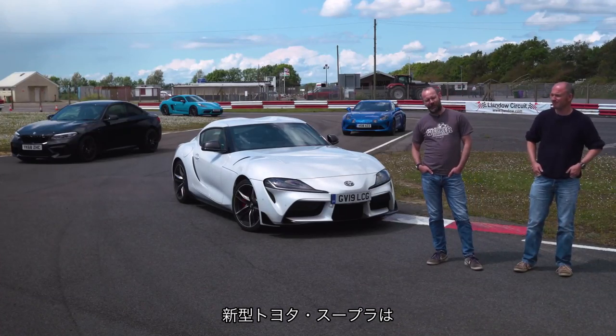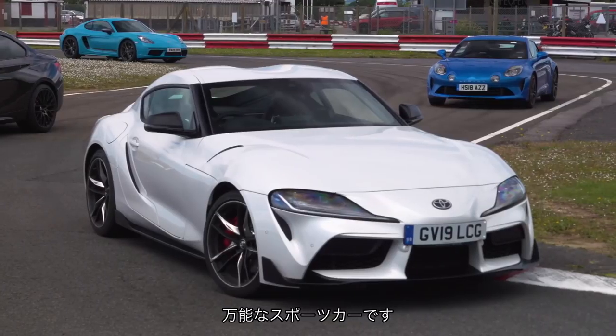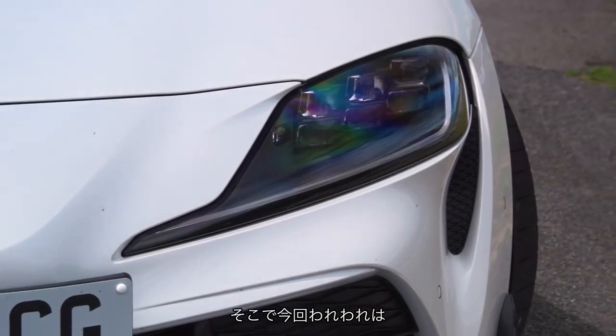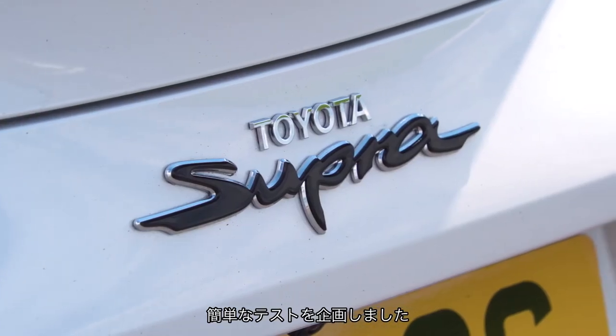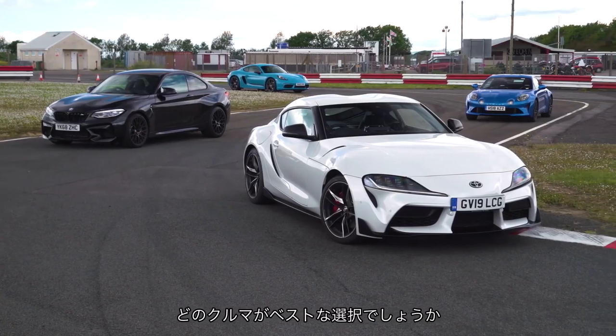There is a new all-singing, all-dancing Toyota Supra and it is everywhere. So we want to do one very straightforward thing with it today, which is try it against its primary rivals and find out which car is best.